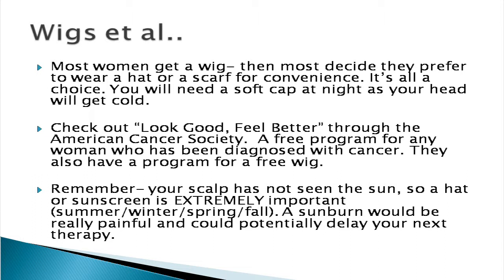They also have a program for a free wig, and you can find out where the closest one is to you. Remember, your scalp has really never seen the sun. So when you go outside, it's important that you wear a hat, scarf, or something to cover it, and you need to use a lot of sunscreen.